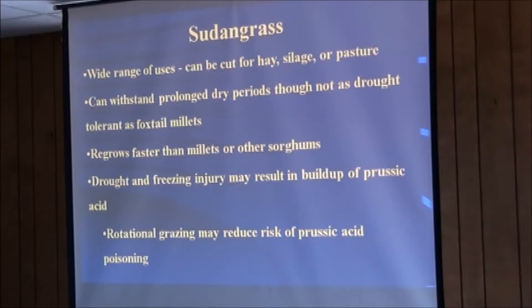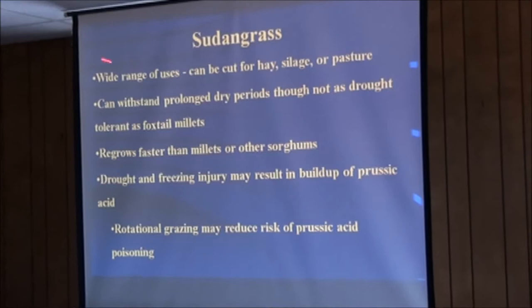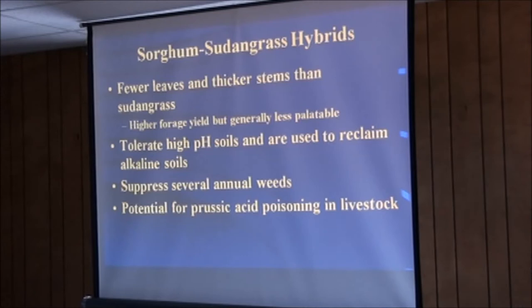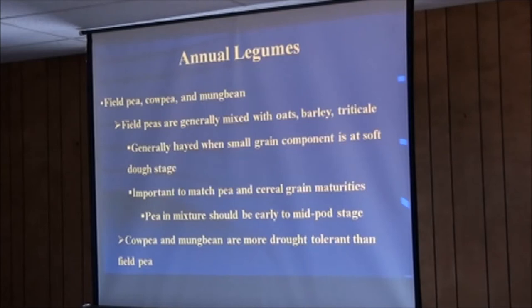Sudangrass can be grazed, hayed, or silaged. It can withstand dry periods, though it's not as drought tolerant as millets, and it regrows faster than millets and other sorghums. But be careful of prussic acid that can develop under dry conditions. Sorghum-sudan is more often used for silage or cut as hay, and generally not grazed because of its thicker stems — but the same prussic acid concern applies.